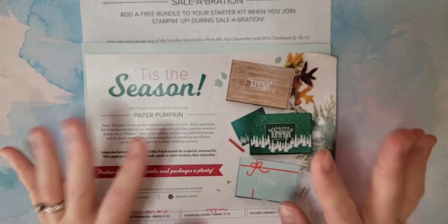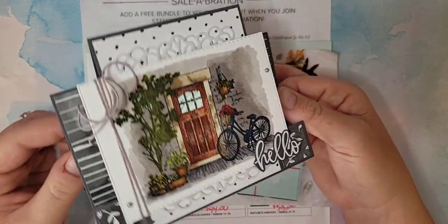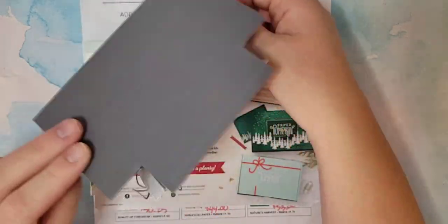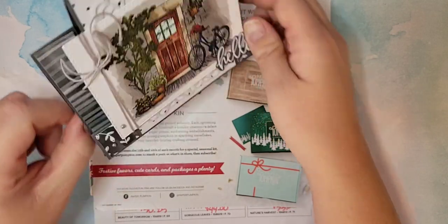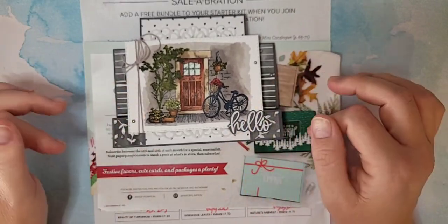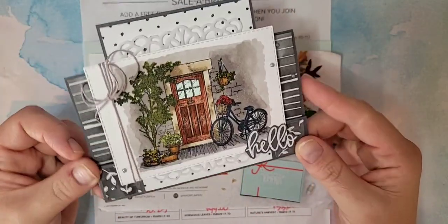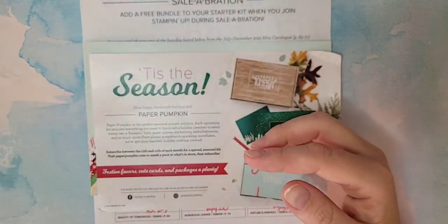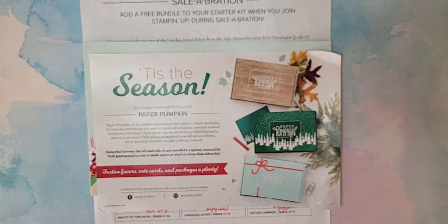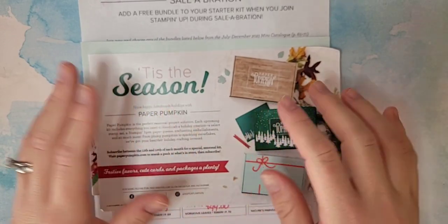I am so excited to share with you guys what we're going to make today. We're going to make this amazing little stair step card — you can kind of see all those different little levels. There's so much coloring going on, so this might be a longer video. I've pulled out so many different Stampin' Blends and we're going to use them all.